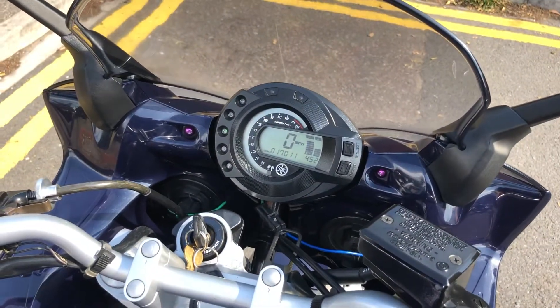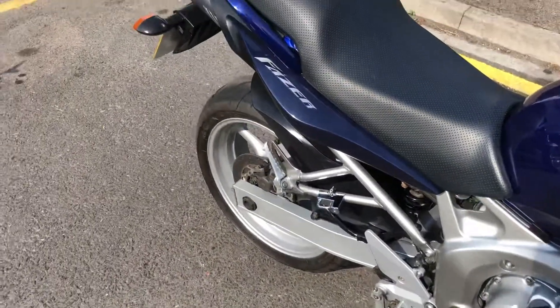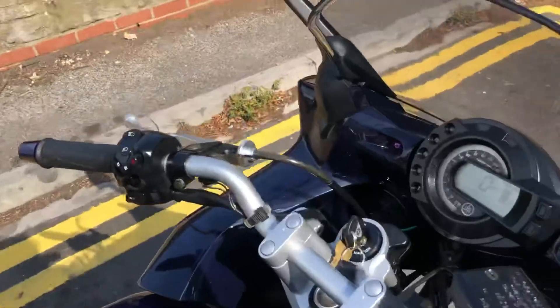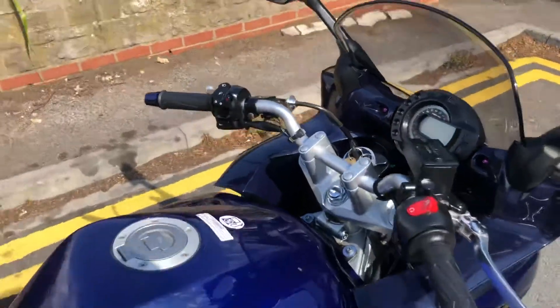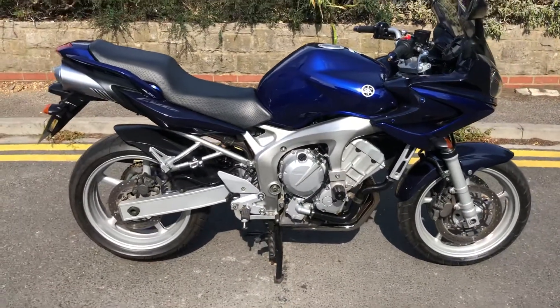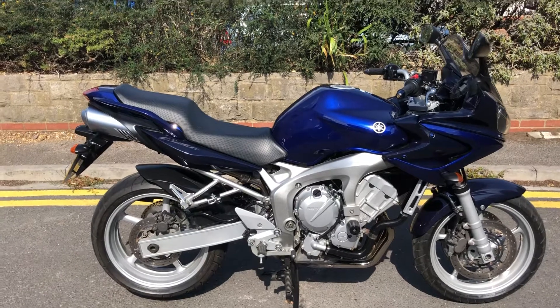It's got a completely standard exhaust, so there's nothing loud or anything silly. It's a really smooth engine. If you ever get to ride one, the Fazer 6 engine for an inline four is really sweet and really smooth. It's got quite a lot of power at the top if you want it, but it's very easy to just ride around town.